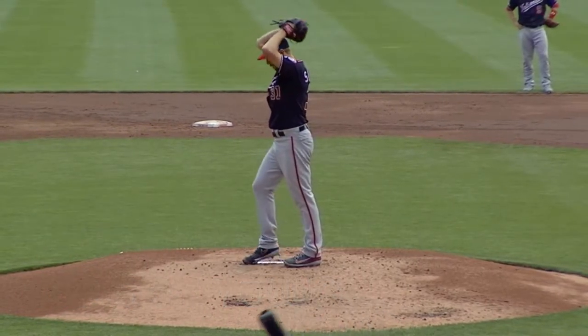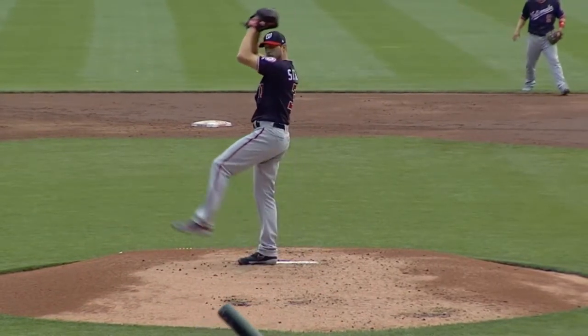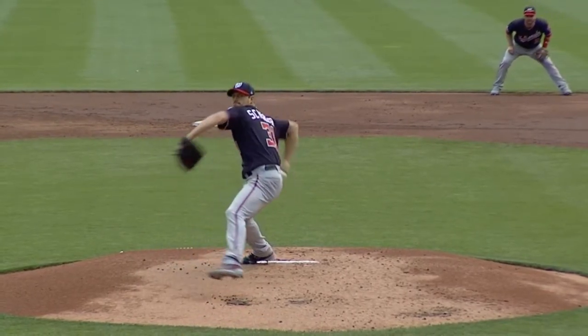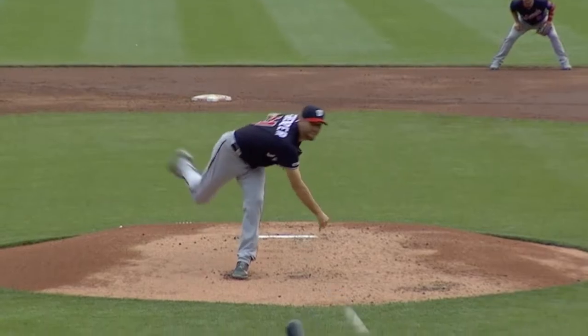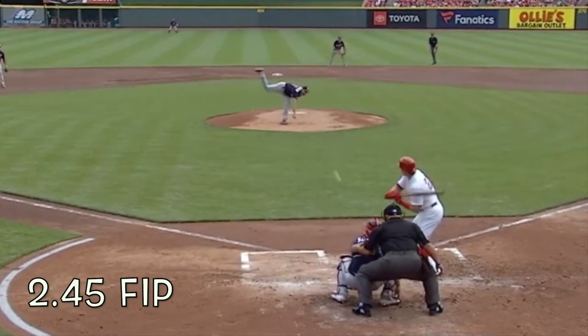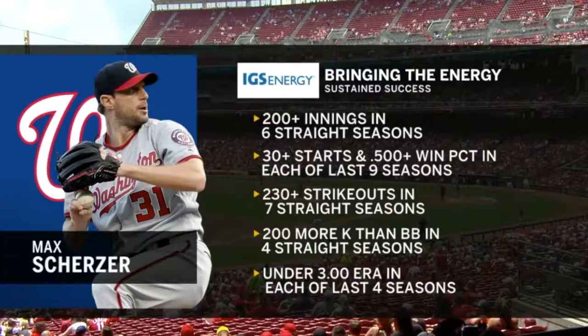A fastball around 93-94 mph — he will pop it up to 97 when he wants to strike you out or bring the heat. He's going to have a slider around 86 mph, a cutter around 89, a curveball around 78, and a changeup around 84.